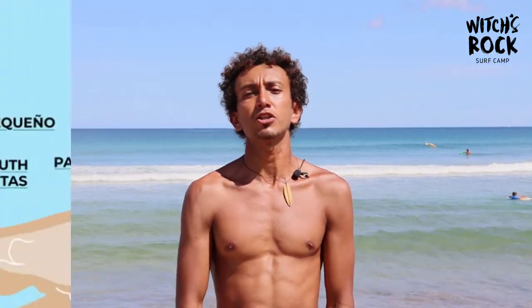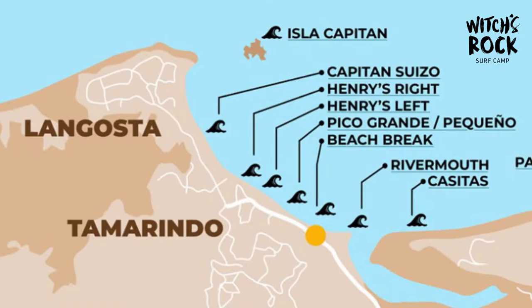Also, if you're looking for a different type of break, here in Tamarindo we have the beach break, we have the river mouth, and we have the pico, which is a really good point break on the other side.